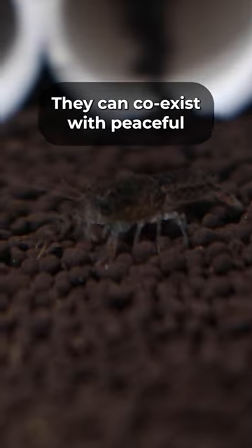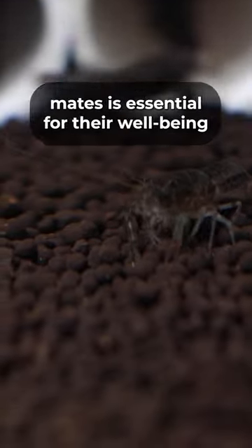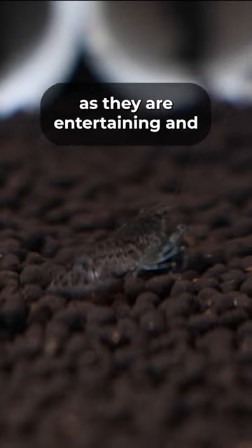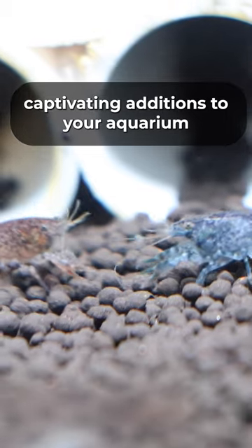They can coexist with peaceful community fish, but choosing compatible tankmates is essential for their well-being. Adding these crayfish to your collection can enhance your aquatic experience, as they are entertaining and captivating additions to your aquarium.